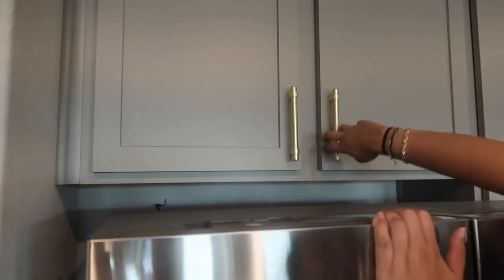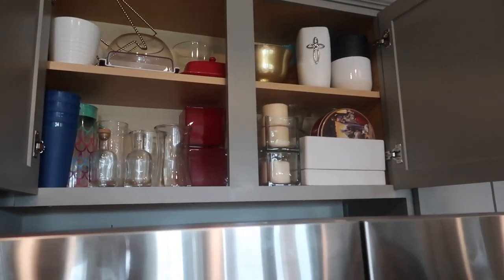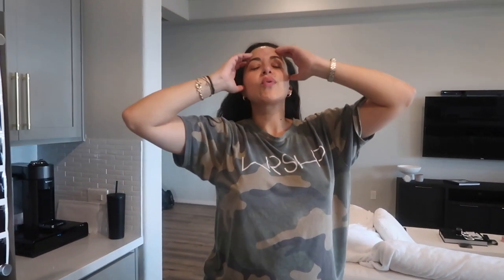As a last-minute addition, we put all our boxes in one cabinet, and I feel really good about it. Being pregnant, we have a whole list of things to organize before the baby gets here, so it feels great to check this off.